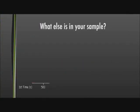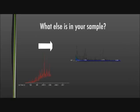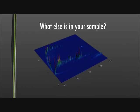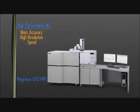What else is in your sample? Is it important? GC×GC makes it easy to see what's hidden in your sample. A second dimension of chromatography separates coelution very clearly. The facilitation of unknown identification is vital to scientists.